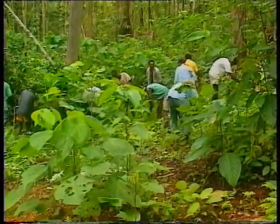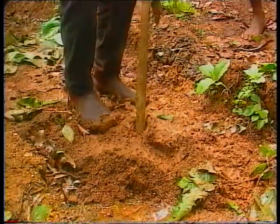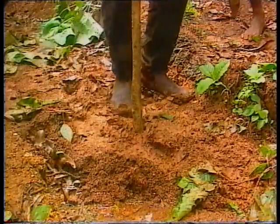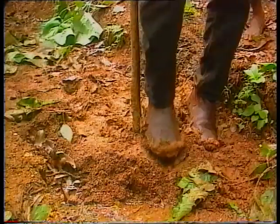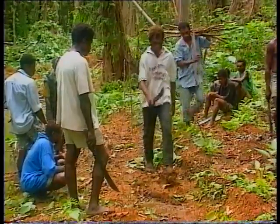Some logged-over areas, especially where there are large gaps in the canopy, contain no trees of commercial value. These large gaps often have to be filled with transplants of desirable species.